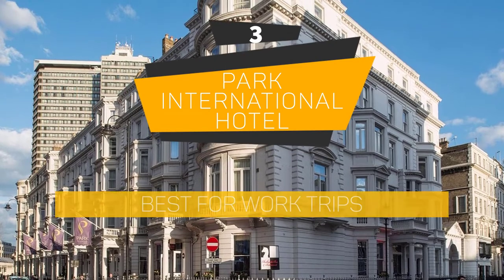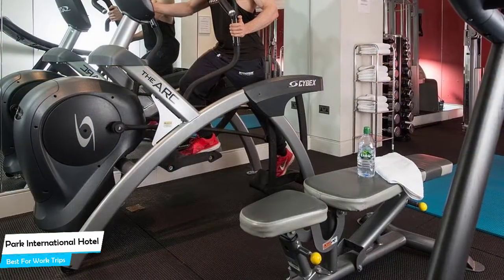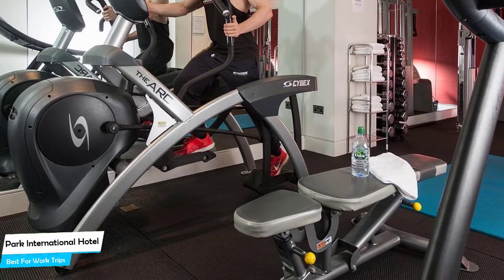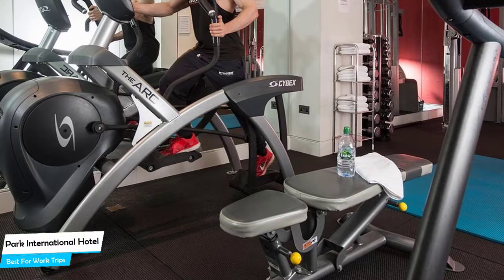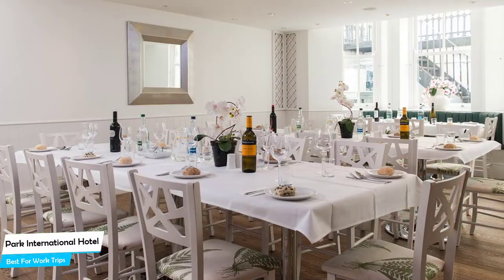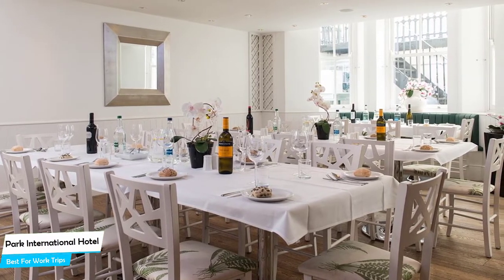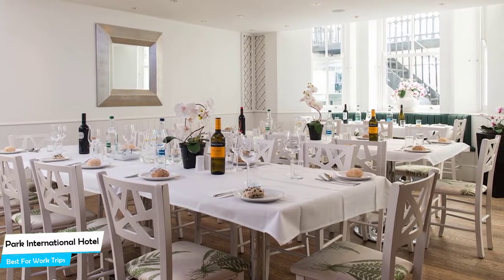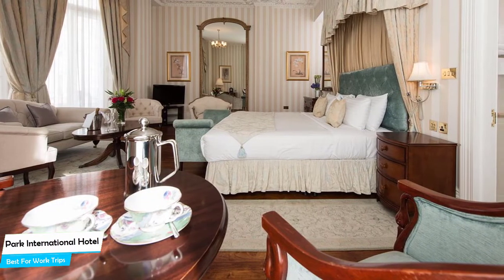Number 3: Park International Hotel – Best for Work Trips. If you're traveling for work or for a business meeting, then you're probably traveling alone. Because of our busy lives, we don't get too much time on our own, and that's why we need to make the most of it. What you need is a hotel that is easy to access, has a good location, has meeting areas, and a very comfortable bed you can jump into at the end of the day. The Park International Hotel has all of that.